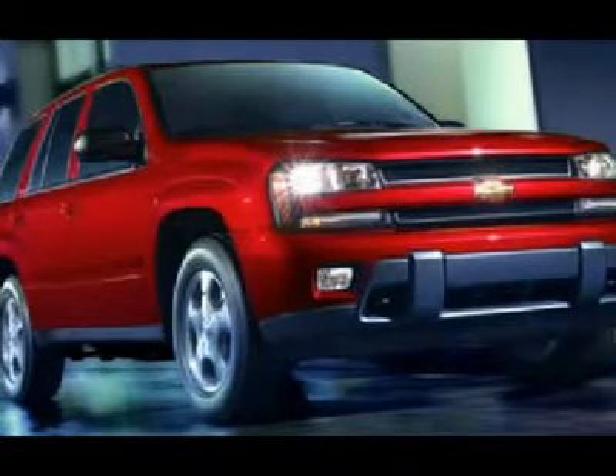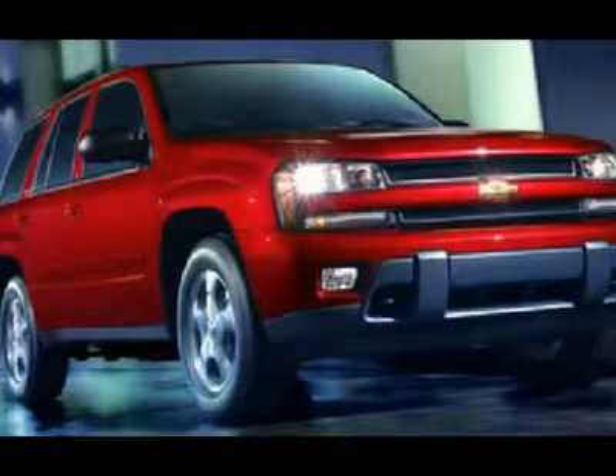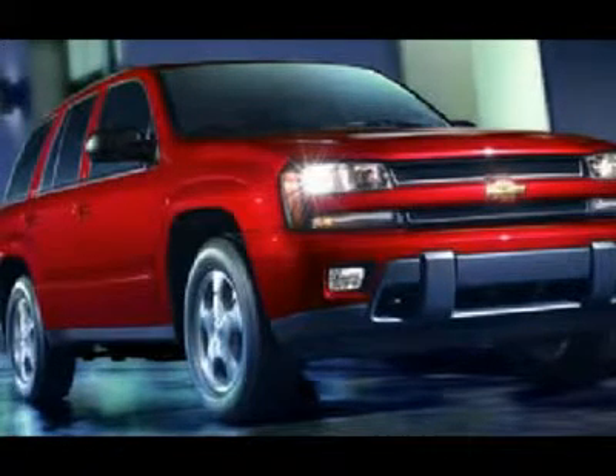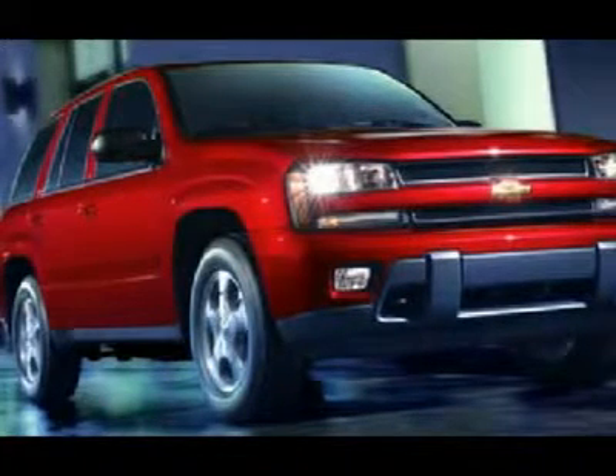1-866-606-9906. View our complete inventory of over 350 trucks and SUVs at www.lensauto.com. If you are looking for financing, Lens Truck Center can help.